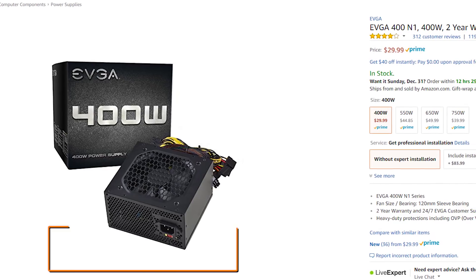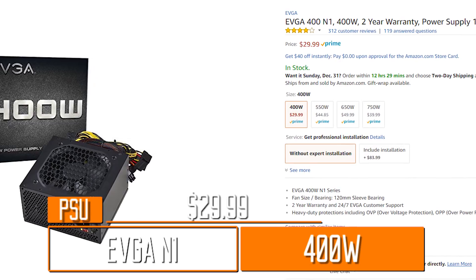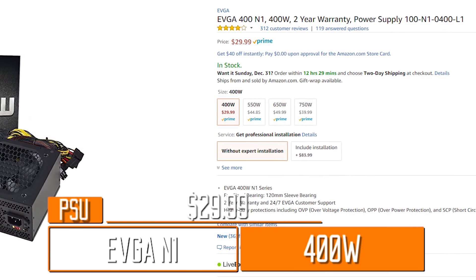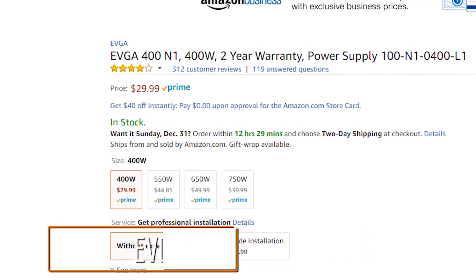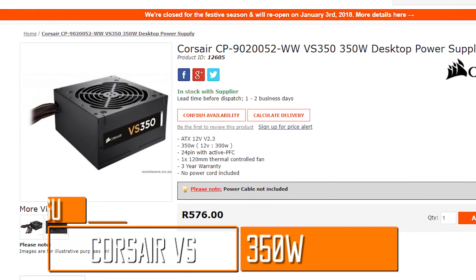Picking a power supply is often the game of figuring out how much power you'll need, then buying whichever one delivers that at the lowest cost. But cheapening out too much on power supplies isn't the smartest move. With that in mind, and after some quick calculations determining I need at least a 300-watt power supply, I opted for EVGA's N1 400-watt unit. It's not modular or all that efficient, but it has more than enough to power the system with a lot left over, it's produced by a really well-respected brand, and it's only $30. For the Tsar build's power supply, Corsair's VS350 should do the trick.